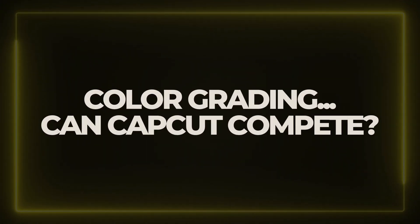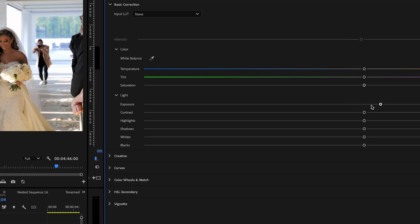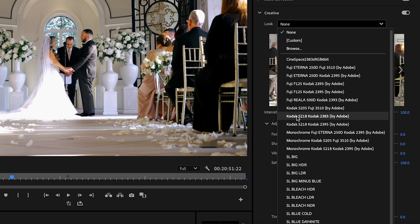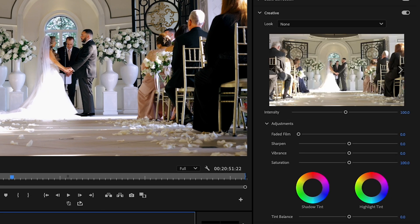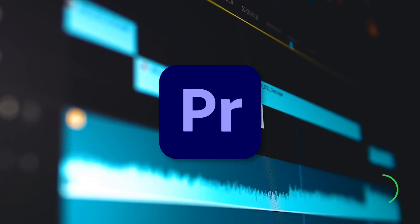Color grading — can CapCut compete? If you're a wedding filmmaker, color grading is crucial. This is where Premiere Pro destroys CapCut. Premiere allows full control over colors, LUTs, curves, and HSL sliders, while CapCut only has basic filters and minimal color correction options. If you shoot in log or want a specific cinematic look, CapCut won't cut it. For high-end wedding films, Premiere Pro wins.